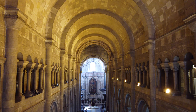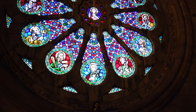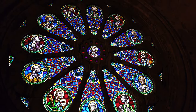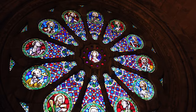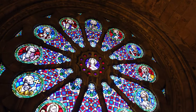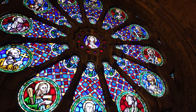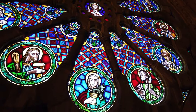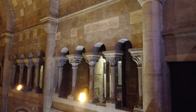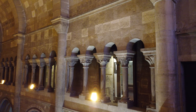Durante estas intervenções foi também restaurada a enorme rosácea que se situa acima do portal principal e entre as duas torres da Igreja. Os vitrais, que representam os 12 apóstolos em redor da figura central de Cristo Salvador, foram executados na década de 30 do século XX, sendo da autoria da oficina de Ricardo Leone e tendo como base os fragmentos dos vitrais originais destruídos pelo terramoto.